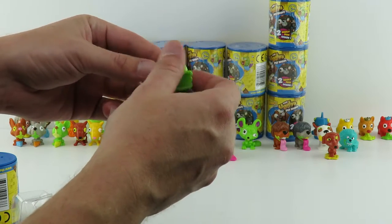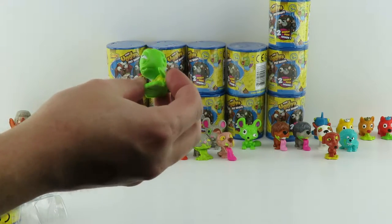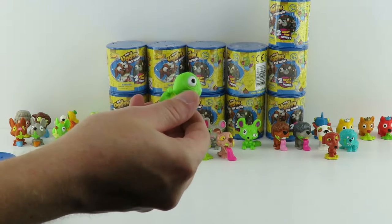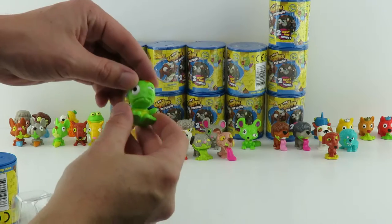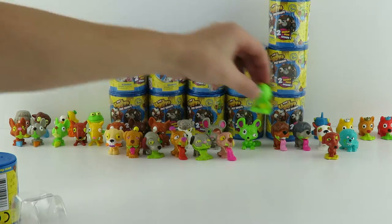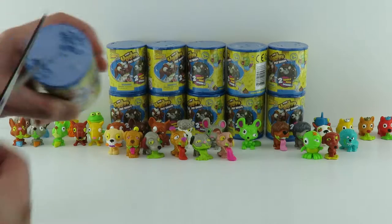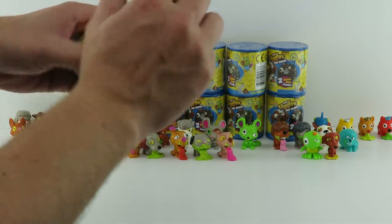He's got barnacles or something on the back of his head. Turtle — but T-U-R-D-L-E. Turtle is common. I think that's my favorite so far. I like that little blue fish thing with the red lips in it.